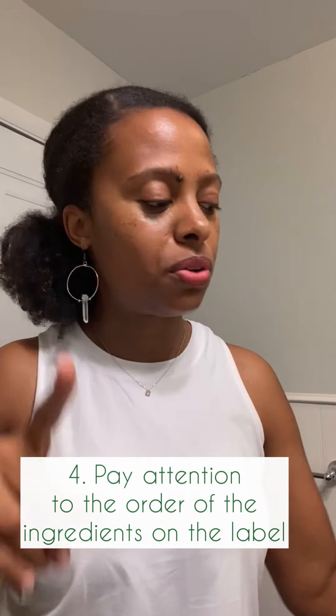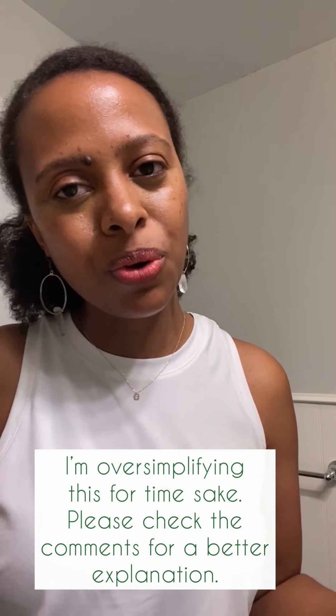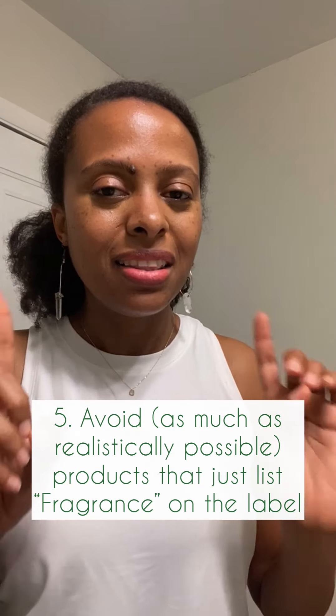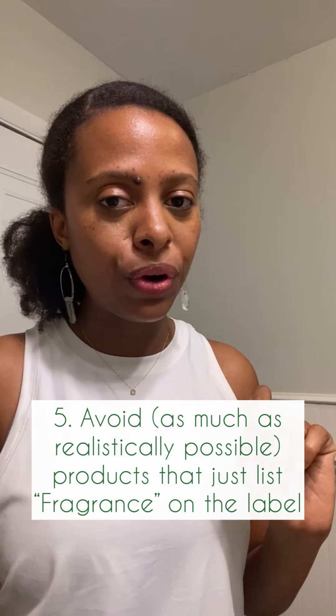Pay attention to how ingredients are labeled. The first ingredient listed is the most predominant in the product — that's what they use the most of. Make sure you're okay with the first couple of ingredients, because those will be the most present. Ingredients listed later are used in smaller amounts, so they're less of a hazard — though you shouldn't be completely unconcerned about them.